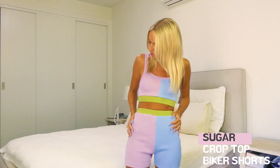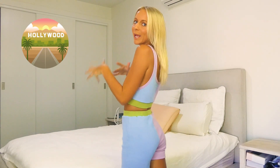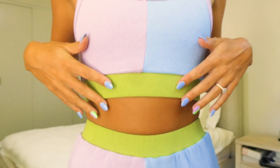First up, this is the Sugar Set. It's a little ribbed crop top with matching ribbed biker shorts. It's super cute. I feel like it's really like LA, Barbie, bubblegum, sugar vibes. I just love the colors — it makes me feel so happy and bright. Perfect for summer, autumn, spring — perfect for all year round depending on where you live. This was the first piece in the collection that I designed.